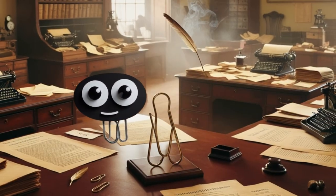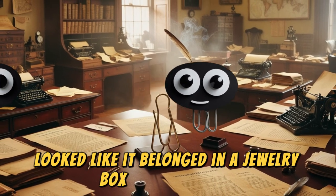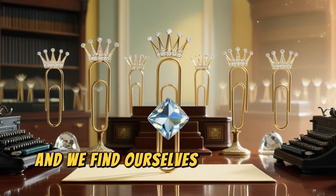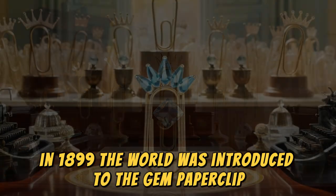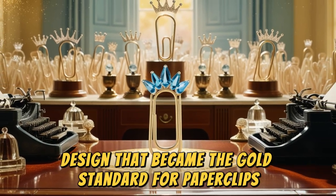Can you believe it? The first paperclip looked like it belonged in a jewelry box, not an office. Fast forward a bit, and we find ourselves in the early 20th century. In 1899, the world was introduced to the gem paperclip, a simple yet effective design that became the gold standard for paperclips everywhere.